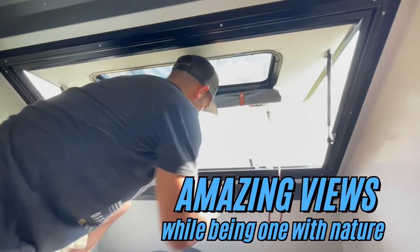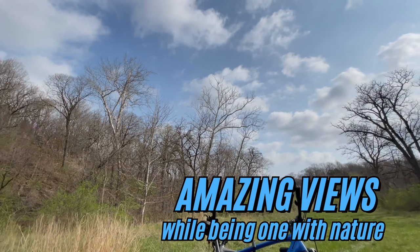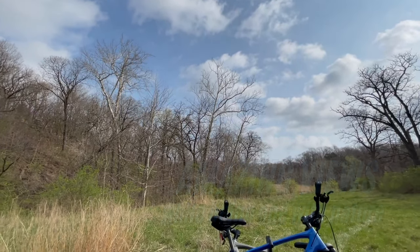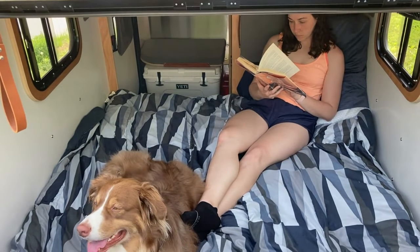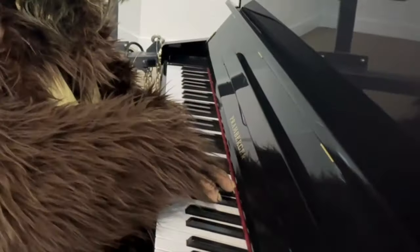The oversized front hatch allows you to experience breathtaking views, keeping you one with nature even in the comfort of your bed. Not only is it great for the views, but with the entry door and two side windows, you have great ventilation throughout the entire camper.